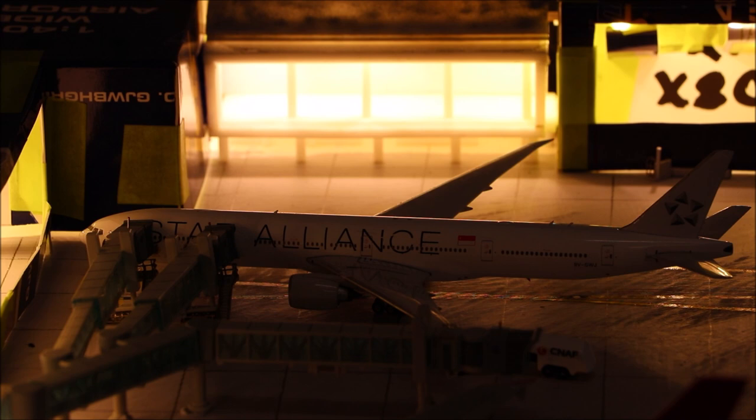Here we have a Singapore Airlines 777-300ER. It will be heading out to Singapore in 10 minutes.